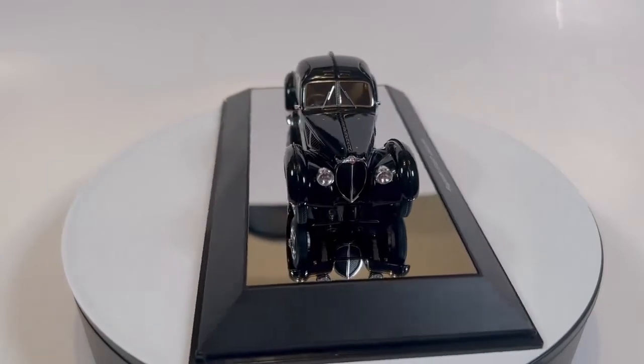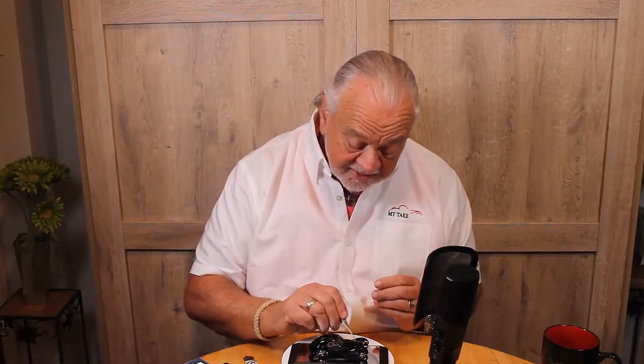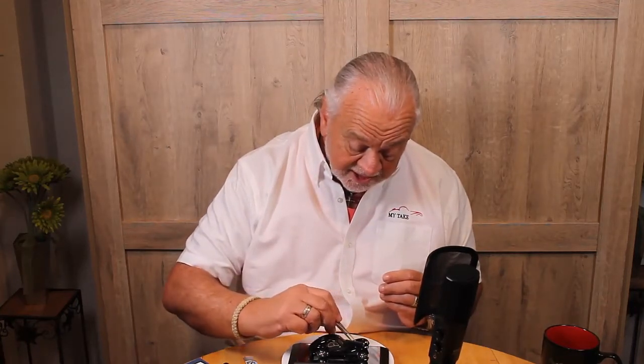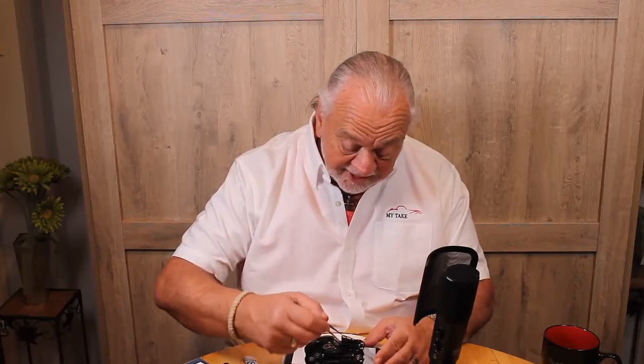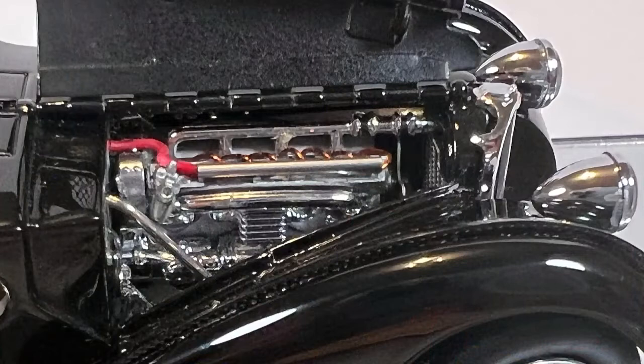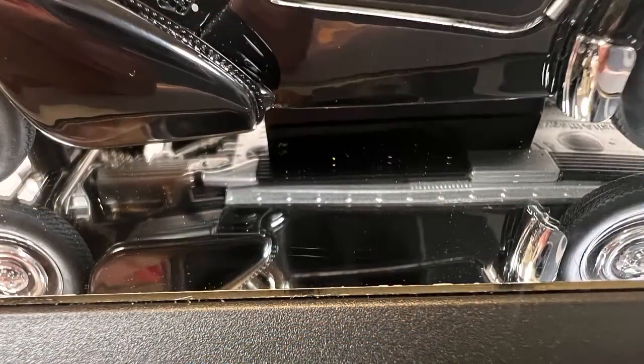It's a beautiful model and, as far as 1:43rd goes, it would be one of the best just sitting here. But I'm going to do something that I think is going to blow your mind — because it blew mine. I'm going to take my tweezers here, because they're very small features on this car, and I'm going to lift up on the hood. Oh yeah — there it is. Engine detail, and it's engine detail that is absolutely superb. They've done a beautiful job on the engine. And if we just stop there, the model would be well worth the money because this engine is a work of art. If you take a look underneath, the model sits on a mirrored plinth, and there's unprecedented chassis detail under there.